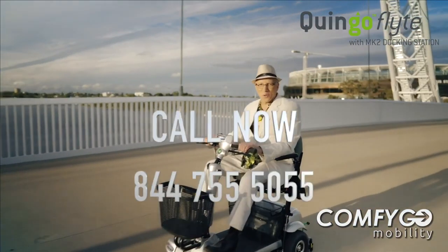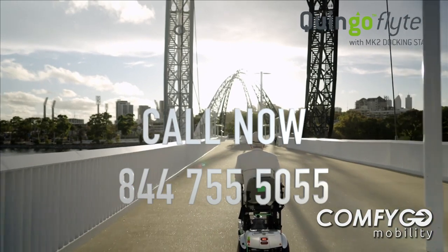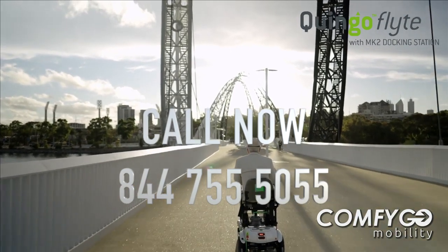Now that's what I call innovation. The Kringo Flight won't disappoint. Now available at Motability.